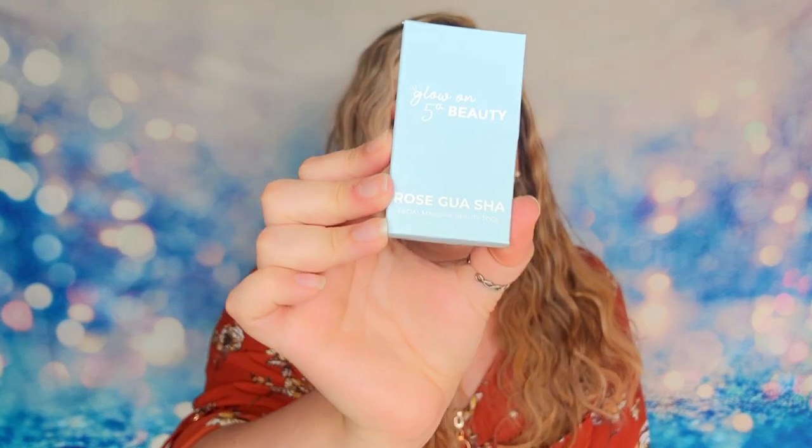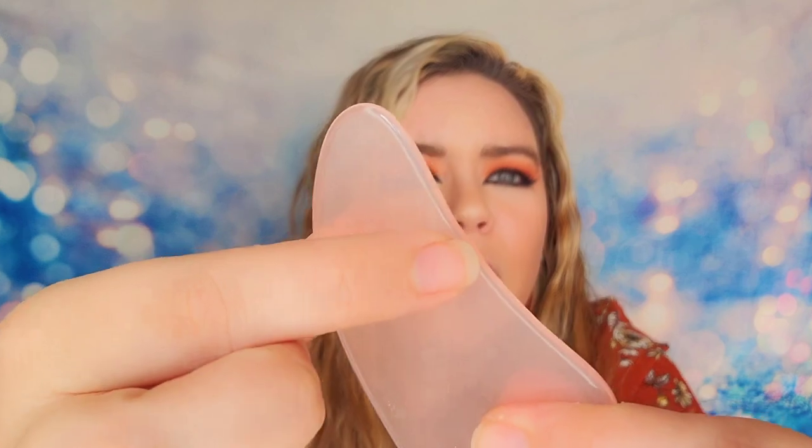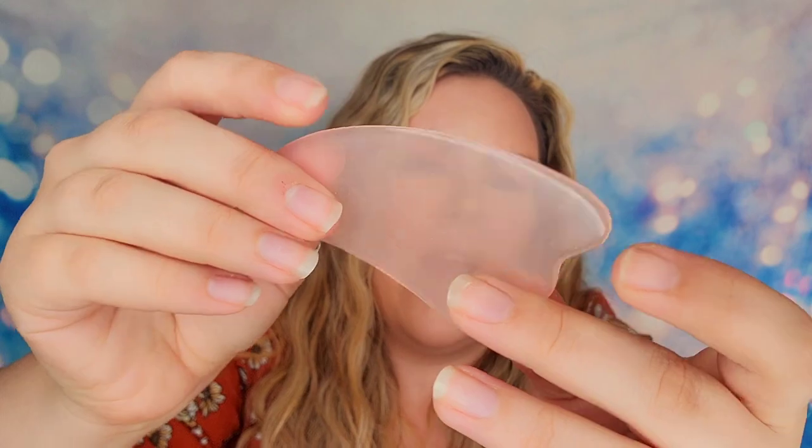The next item — oh, I hate this thing. This is from Glow on Fifth Beauty and it's the Rose Gua Sha facial massager. We had this a couple of years ago in the Ipsy bags and it's plastic. It's the worst facial tool ever — it's a piece of plastic that wasn't smooth, and they wanted you to use it on your face for a massage, and it just doesn't work. It's scratched up and dirty. I don't like this product at all. I'm very unhappy to see it again, and I remember a lot of other people being upset with this one too.